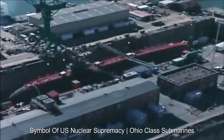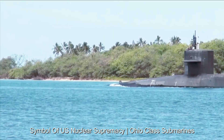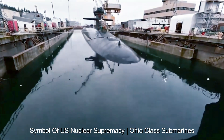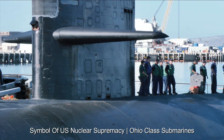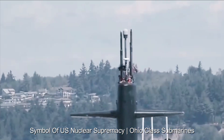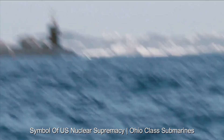Ohio-class submarines have played an important role in arms control and disarmament negotiations. Their capabilities underscore the importance of international efforts to prevent nuclear proliferation and promote stability. The deployment of the Ohio-class submarines in global oceans demonstrates the United States' broad reach and strategic influence, and their presence sends a clear message about the country's commitment to protecting its interests and those of its allies.